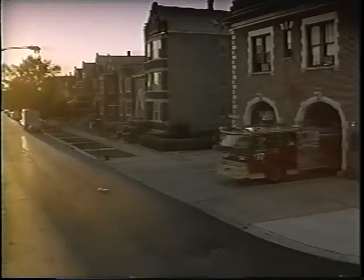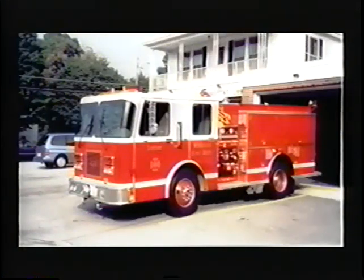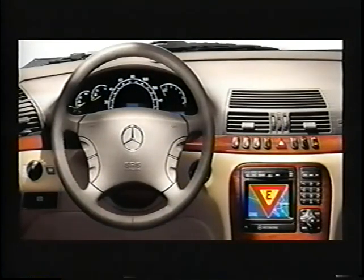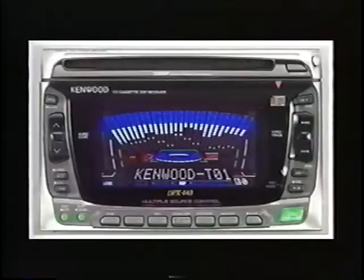Here's how it works. When an emergency call is received, responders activate a patented EVDS transmitter that broadcasts a warning signal. On the receiving end, vehicles equipped with the EVDS chip decoder receive the signal and drivers are alerted to the presence of an emergency vehicle in their vicinity. Upon activation, the EVDS chip decoder automatically initiates three simultaneous safety alerts.